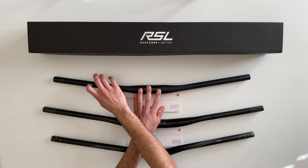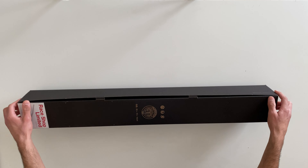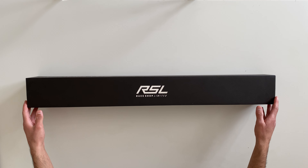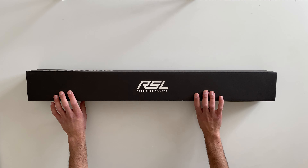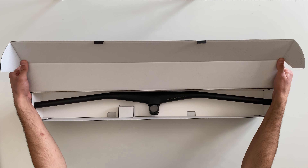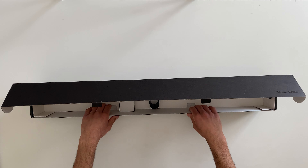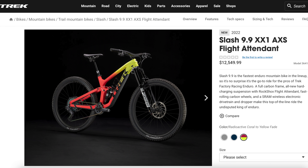RSL stands for Race Shop Limited — it's Trek's designation for their highest-end parts. It is once again a Bontrager handlebar, which is Trek's in-house brand. This bar is 820 millimeters wide, has a 27.5 millimeter rise, and a 45 millimeter stem length. The new 2022 Trek Slash models come with this handlebar with a 35 millimeter stem length. Let's get it open — wow, it is insanely light as you'd expect.